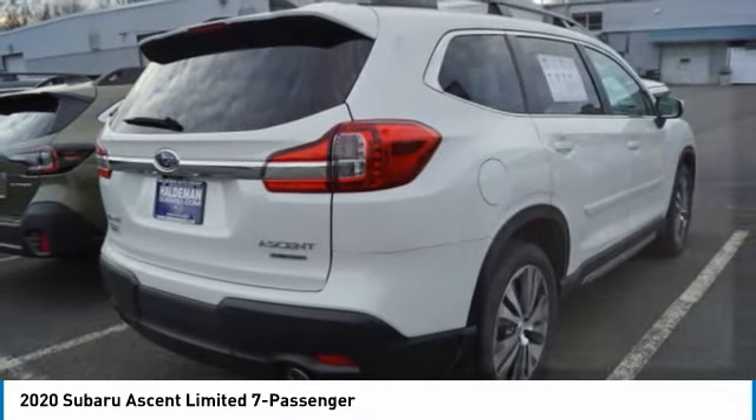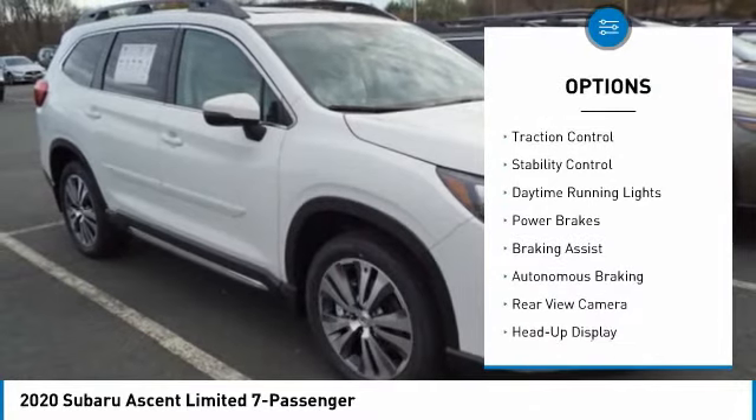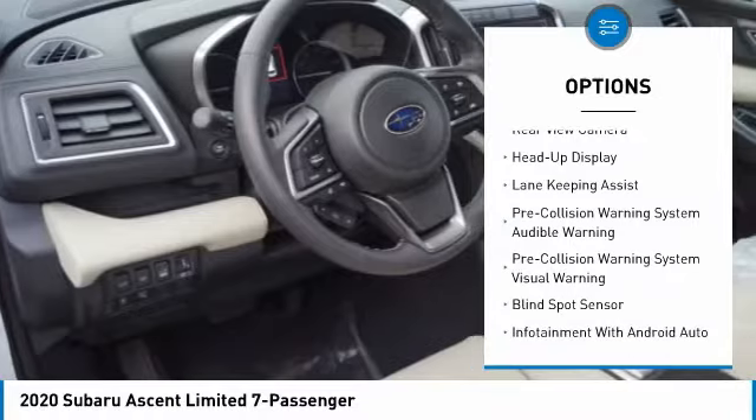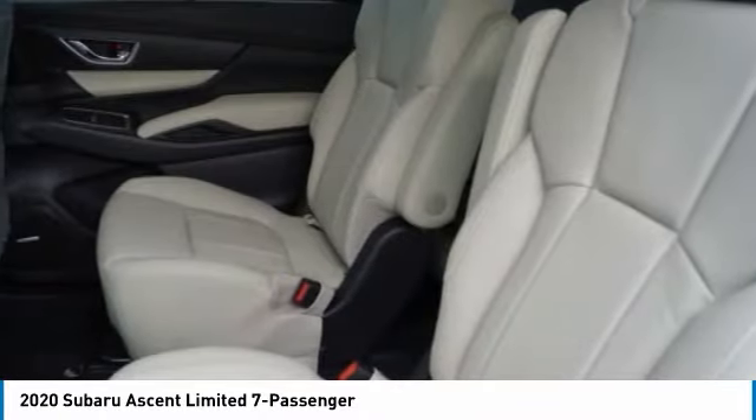Here are some of this vehicle's great options: power windows with safety reverse, hill descent control, roof rails, traction control, stability control, daytime running lights, power brakes, braking assist, autonomous braking, rear view camera.